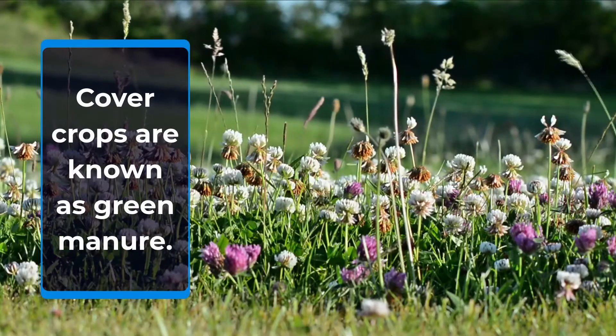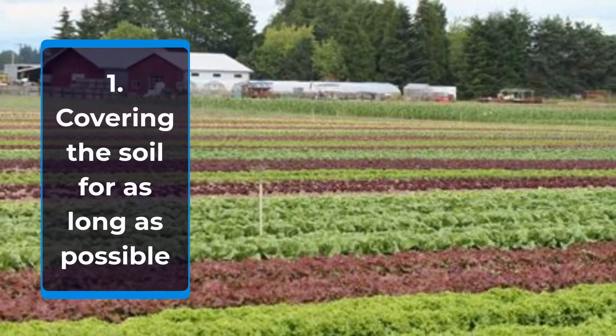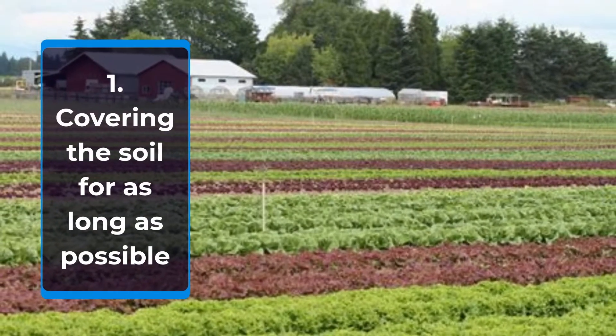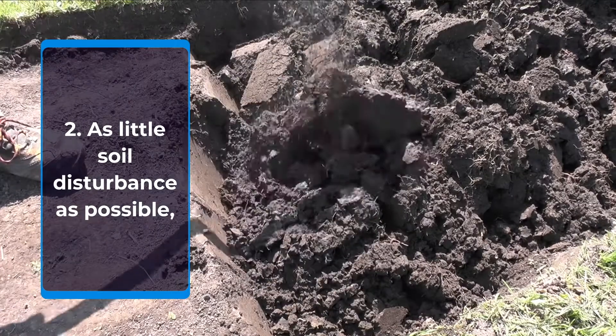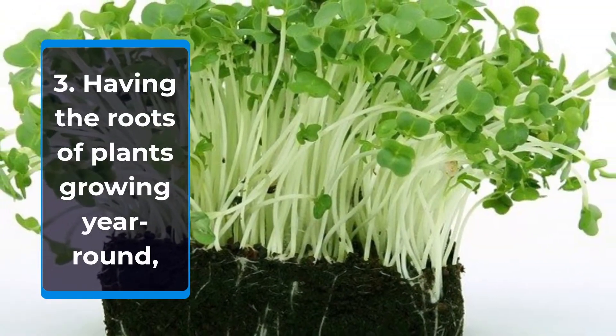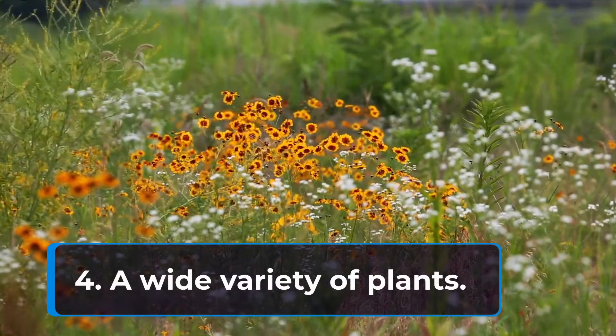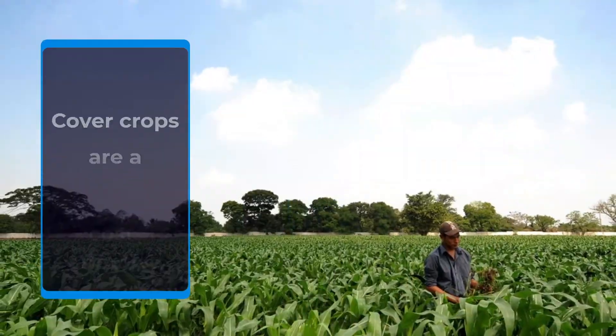Cover crops are known as green manure. A healthy soil needs the following: number one, covering on the soil for as long as possible; number two, as little soil disturbance as possible; number three, having the roots of plants growing year-round; and number four, a wide variety of plants.